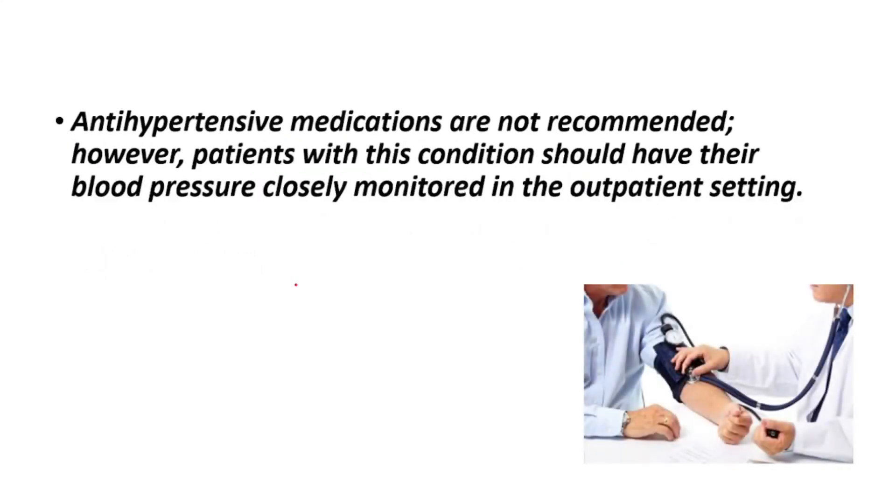For white coat hypertension, anti-hypertensive medications are not recommended. However, patients with the condition should have their blood pressure closely monitored in the outpatient setting. Thanks for watching — don't forget to watch our folate deficiency signs video, and don't forget to like, share, and subscribe to the channel.